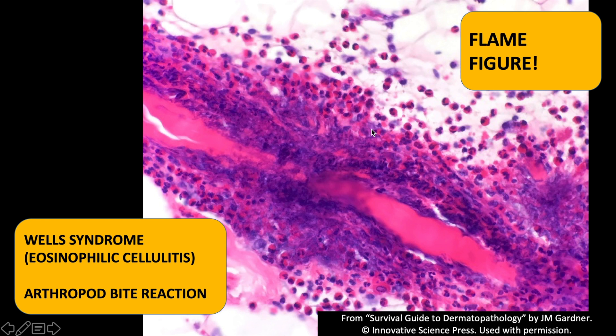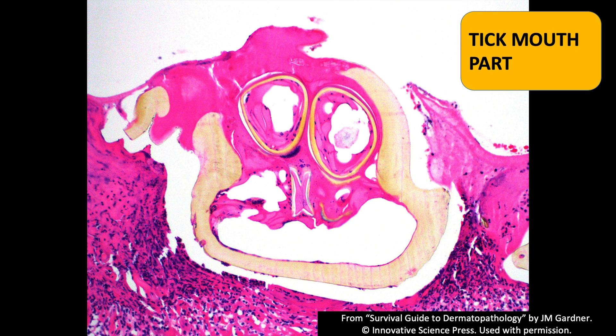This beautiful little structure is called a flame figure. It's not a specific finding — it's often the buzzword for Wells syndrome, which you don't need to know about — but I've seen them in really juicy arthropod bite reactions. There are a ton of eosinophils clinging to a collagen fiber and degranulating, essentially destroying it. That's evidence we have an arthropod bite — in this case not an insect but an arachnid, a tick.